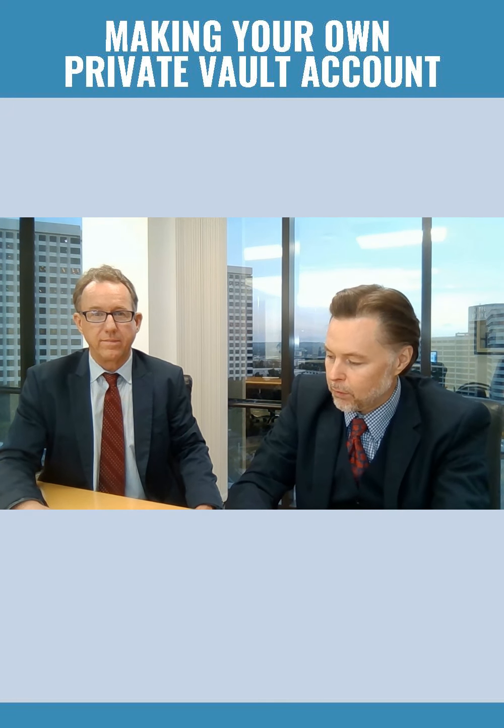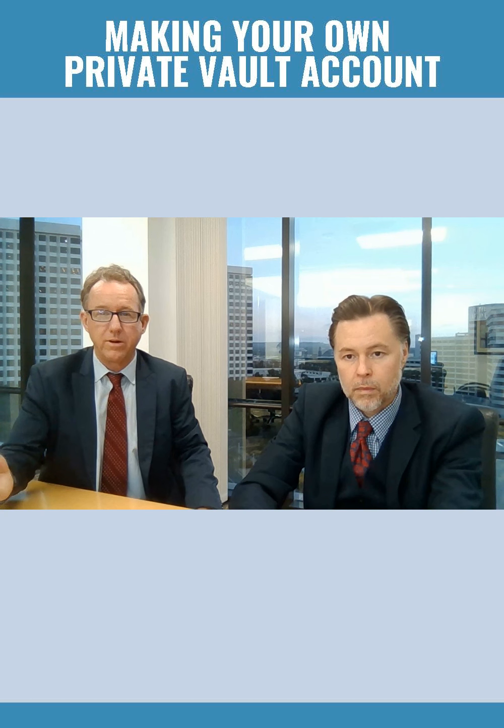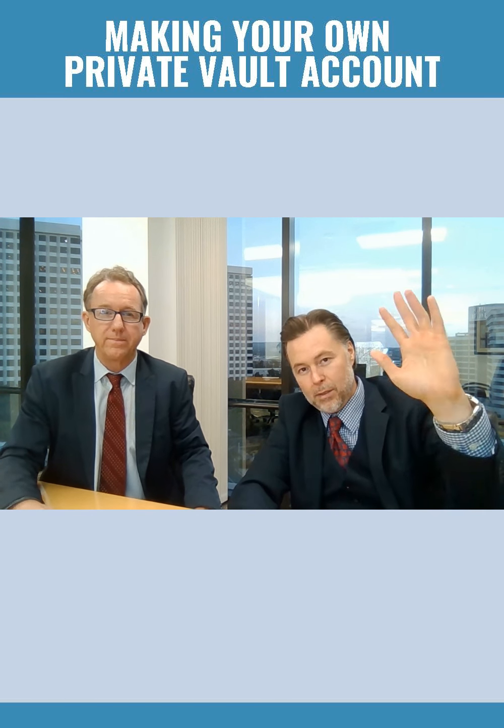Tom? Thank you very much. That was a great presentation. Great. Thank you, Chad. Thanks for having me here today. So why don't we go ahead and schedule a follow-up time to see what your short and long-term savings can look like inside a private vault account. Thank you. Talk to you soon.